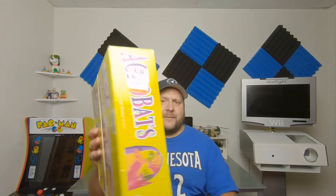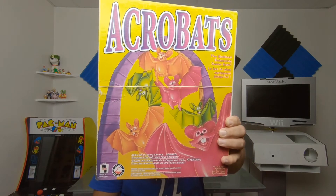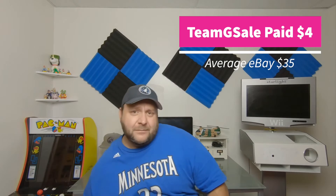Lastly for board games, Neil found this one for me at Value Village for $3.99. I actually owned this game before but I traded it, so now I have it back. It's a game called Acrobat — there are a lot of pieces in there. It's almost like Barrel of Monkeys where you're trying to hang bats onto a thing. I'm going to add it to the collection.